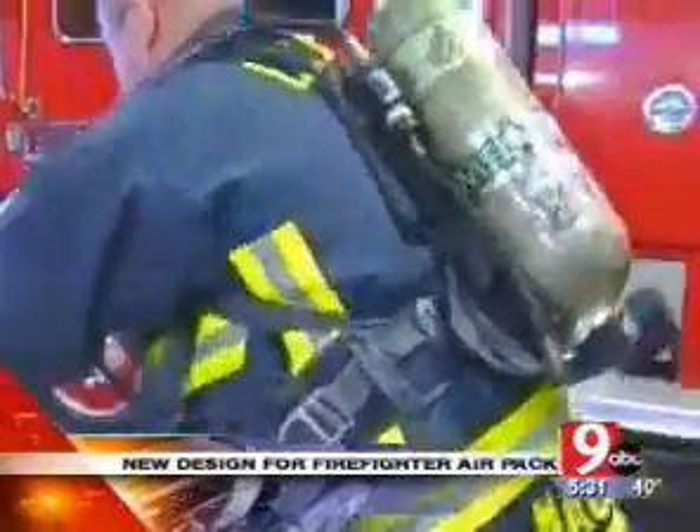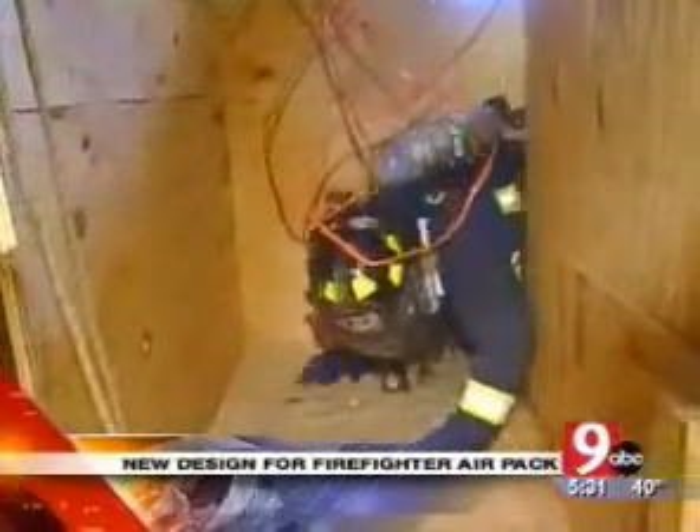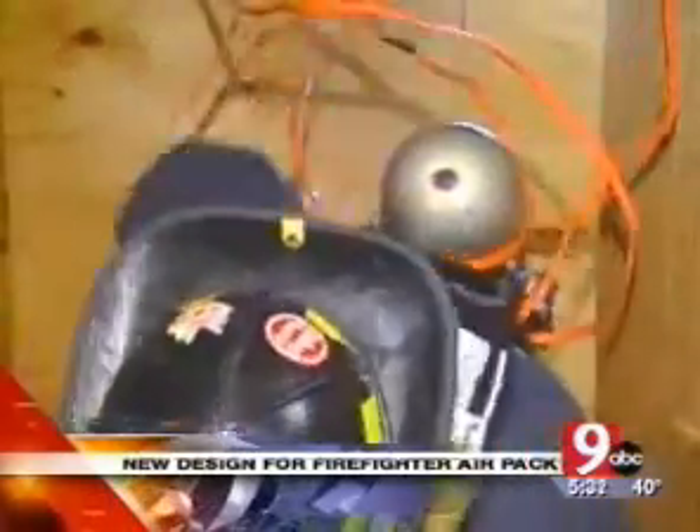The current air packs extend about eight inches off their back. It can be a deadly hazard for a firefighter trying to make their way through the maze of a burning structure, where hanging materials can hook a firefighter, trapping them — like this training center is made to show.